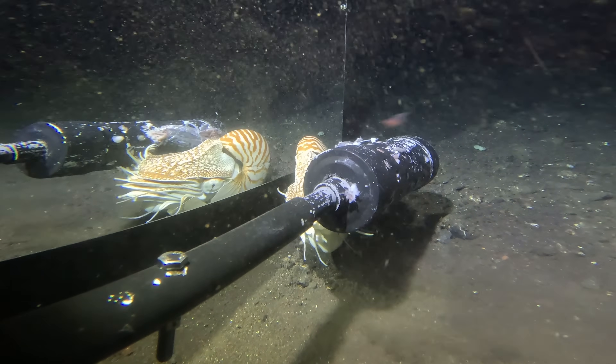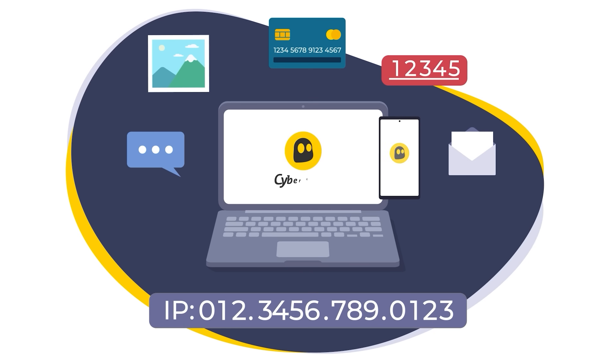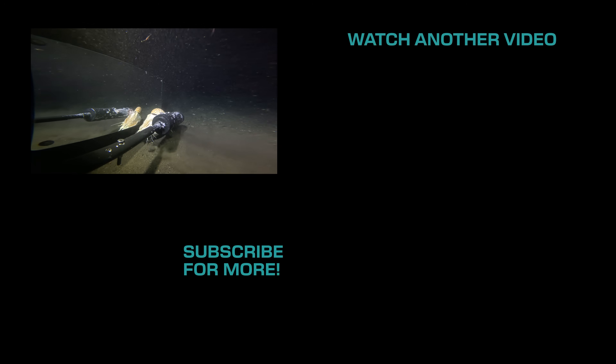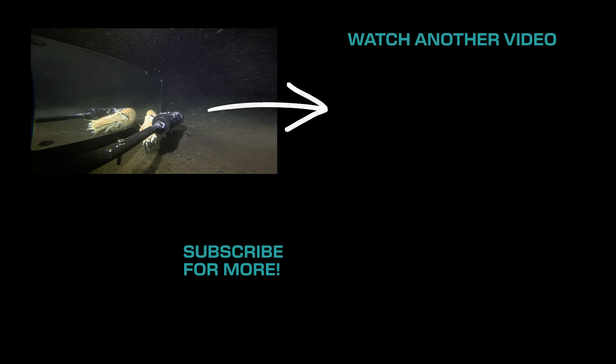Thanks so much for watching. Just a quick reminder that if you want to better protect your data online, unlock blocked content, and make browsing whilst travelling easier, go check out the link in the description below to get a special discount from CyberGhost. If you're new here, make sure to hit that subscribe button. And if you want to see what else we've recorded on our deep-sea cameras, go and check out this video.